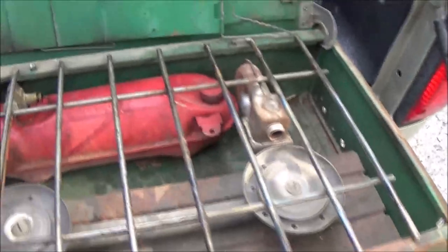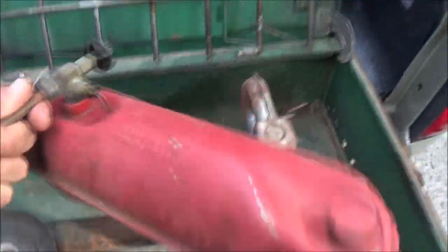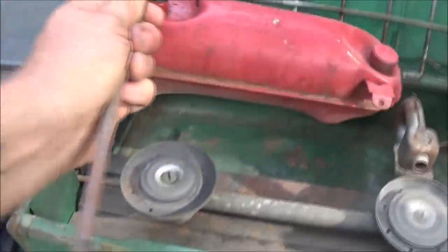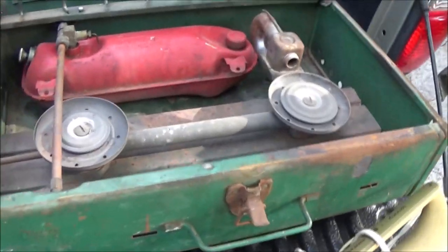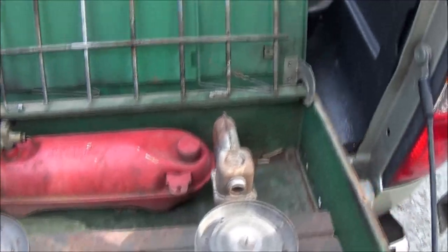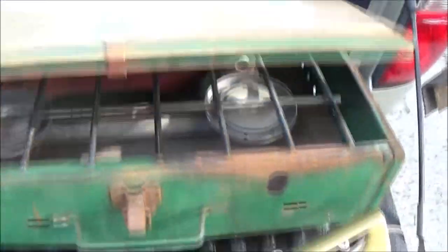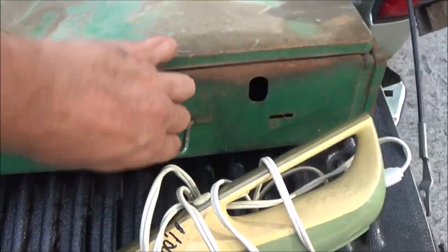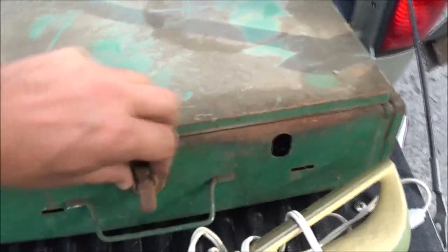We also have this here — this is one of those Coleman stoves. Still got fuel in it. We will do a video on this — not really a review cause I love them — but we'll check it out. Make sure it works; I'm sure it does.